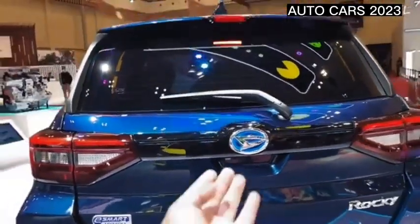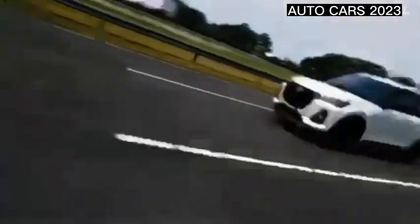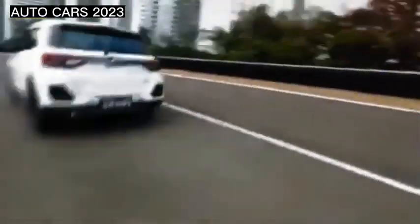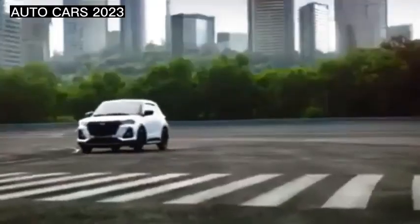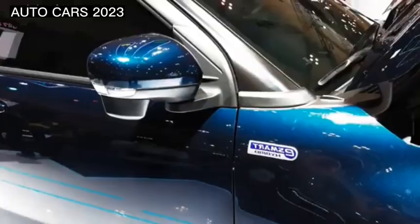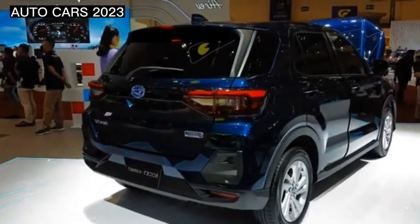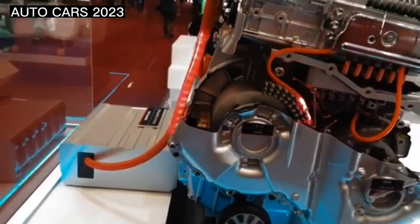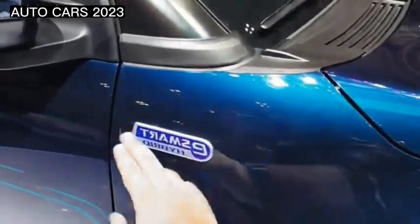The Daihatsu Rocky engine: the Rocky is powered by a 998cc three-cylinder petrol engine producing 97 horsepower and 149 Newton meters of torque. The 1200cc three-cylinder petrol engine develops 87 horsepower and 113 Newton meters of torque. It is equipped with a choice of variable speed CVT and five-speed manual transmission.